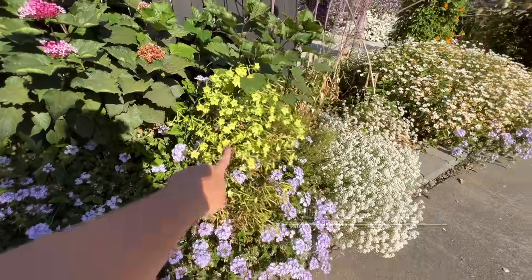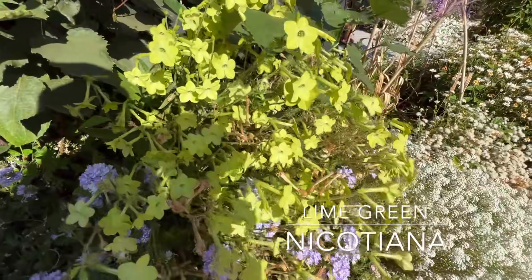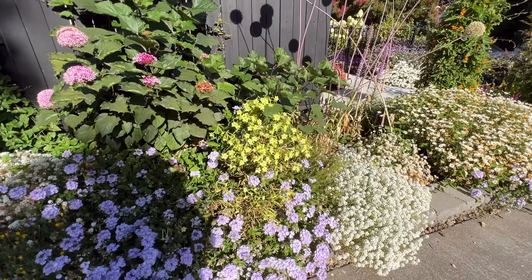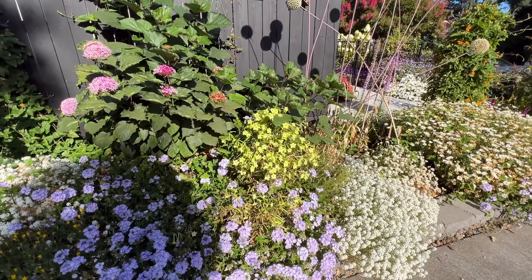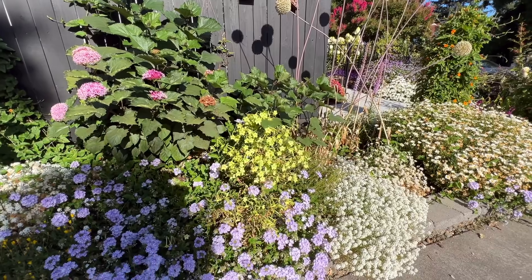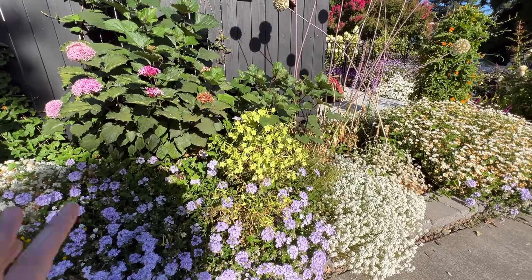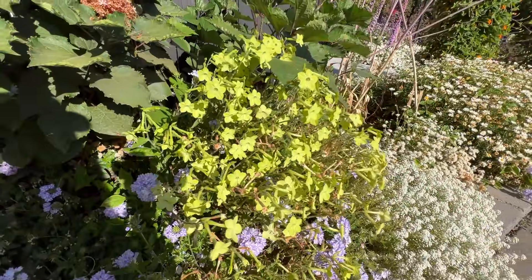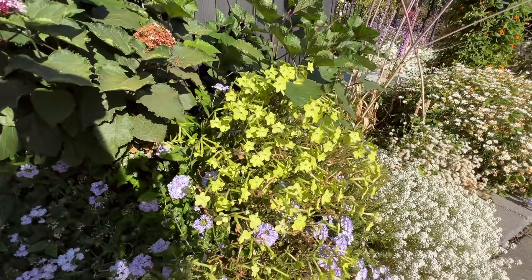Right here I have Lime Green Nicotiana — this was inspired by Erin from the Impatient Gardener, who has these all over her garden. It did take two years to establish, so you have to be patient with this one. But I just love the lime green color and it has been blooming its head off all season long. It is such a good plant.